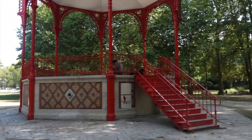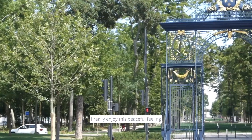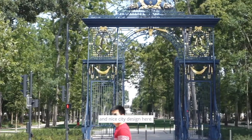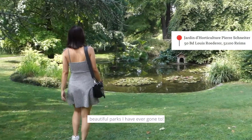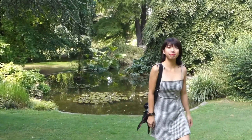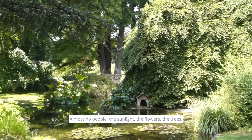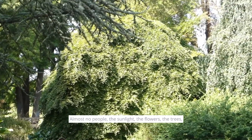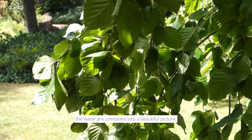Time flies! Coming to our last daytime in Hems, I really enjoyed this peaceful feeling and the nice city design here. I found one of the most beautiful places I have ever been to. Seriously, it's almost like a little paradise — the sunlight, the flowers, the trees, and the water are combined into a beautiful picture.